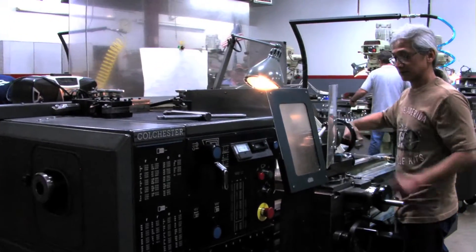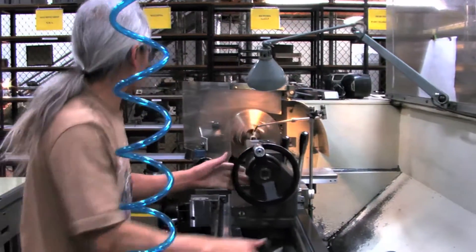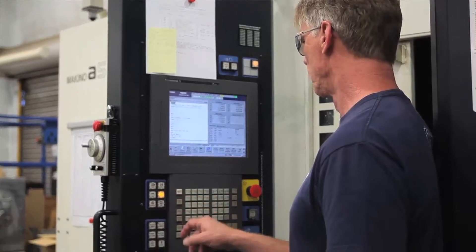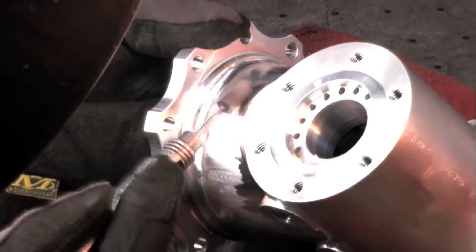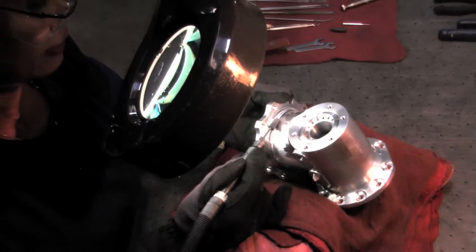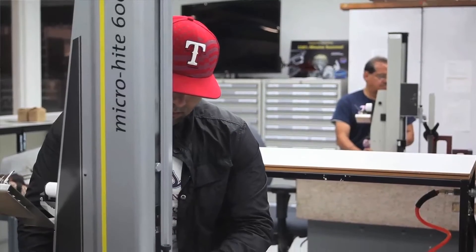Our environmentally controlled shop is staffed by highly qualified machinists. All of the CNC machinists can also do their own programming. ATEC's spaceflight components require the highest skilled employees with great attention to detail for these critical components.